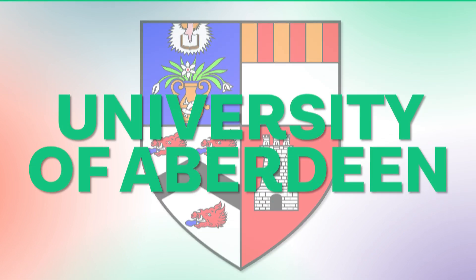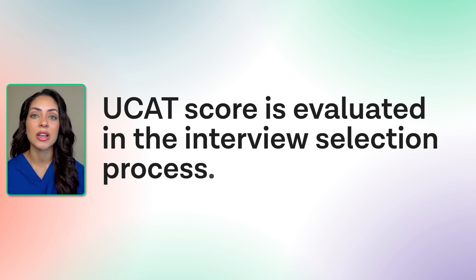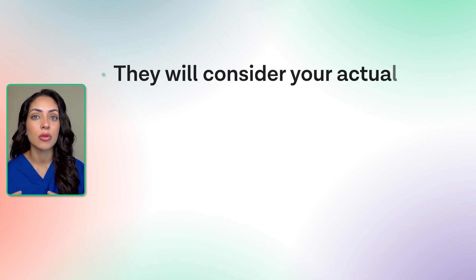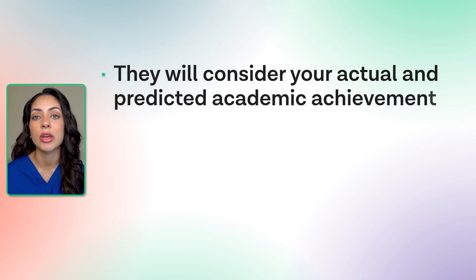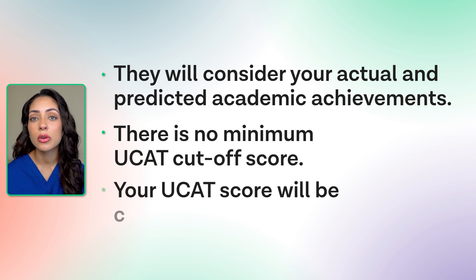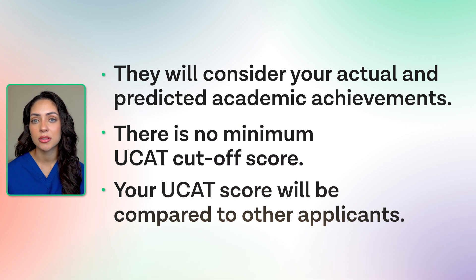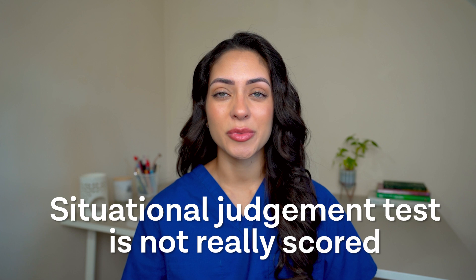First, let's take a look at the University of Aberdeen. The UCAT scores of each individual are evaluated in the interview selection process, but this isn't the only factor they look at, as they will consider your actual and predicted academic achievements. There is no minimum UCAT cut-off score and your UCAT score will be compared to other applicants who have applied to Aberdeen. The situational judgment test is not really scored but it may be used to differentiate between candidates who have scored a similar result.